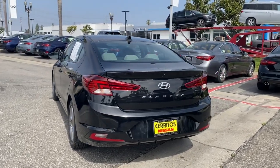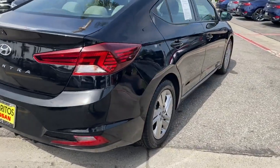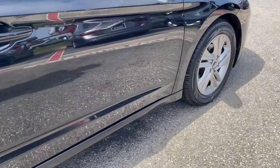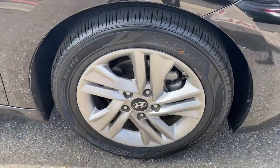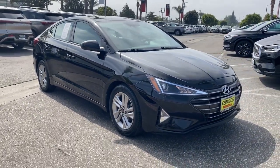Here's a Hyundai Elantra, the tech-savvy compact that infuses every drive with a fresh feeling of innovation and modern style. From its suite of confidence-inspiring safety features to its svelte and sculpted looks, this driver-focused sedan is an exceptional value.